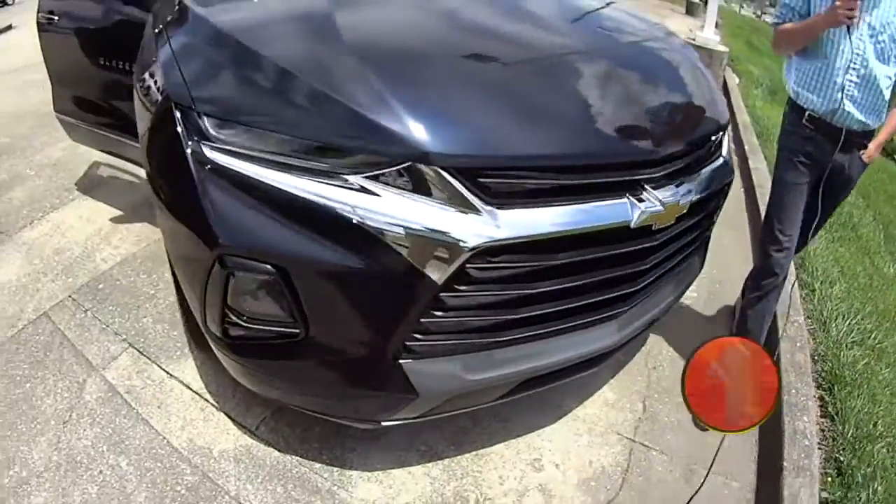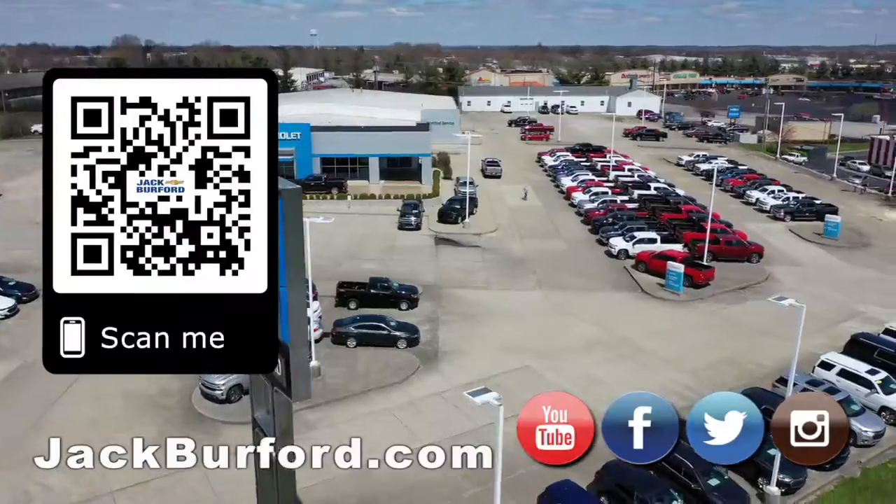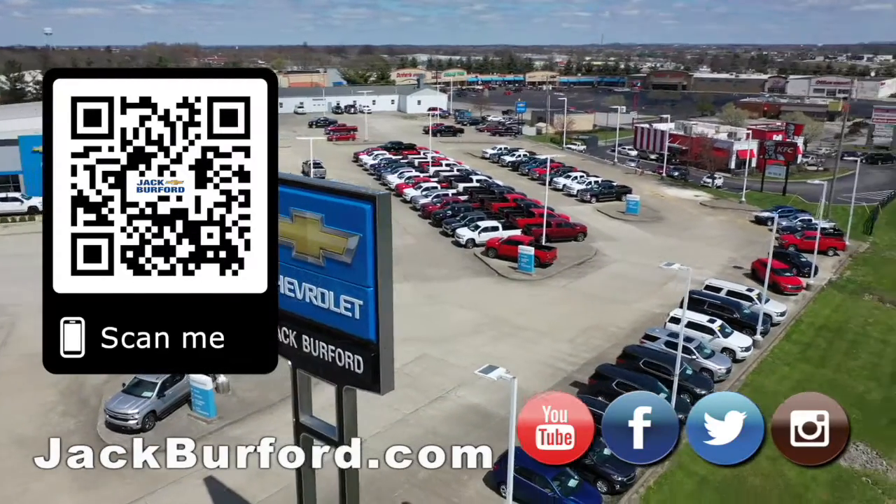Our website is jackburford.com. Subscribe to our YouTube channel — we're on every social media as well. Why would you buy a vehicle anywhere else?